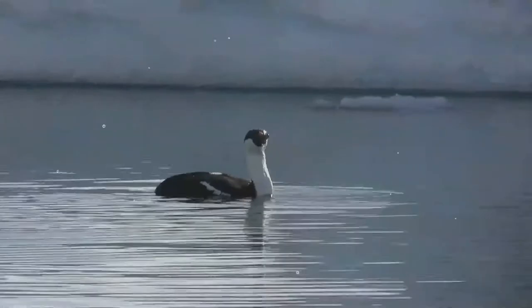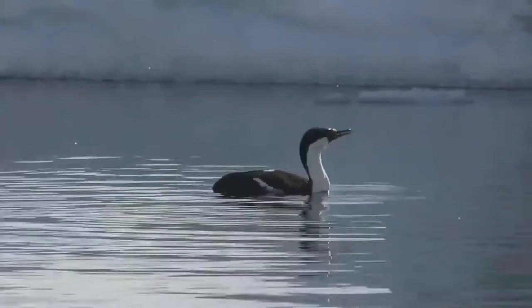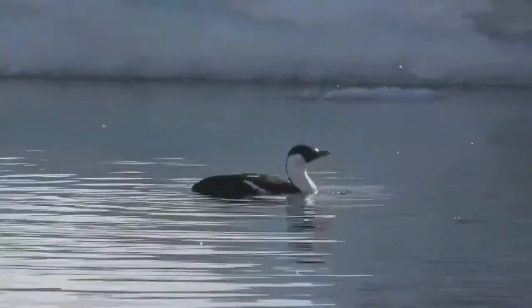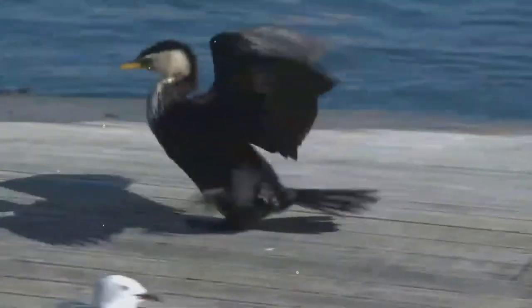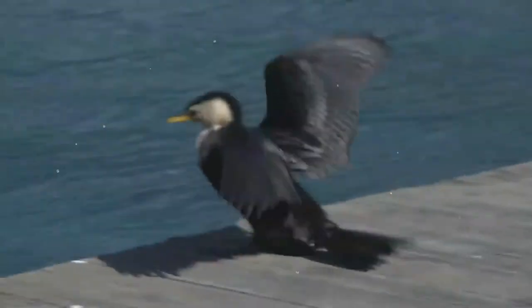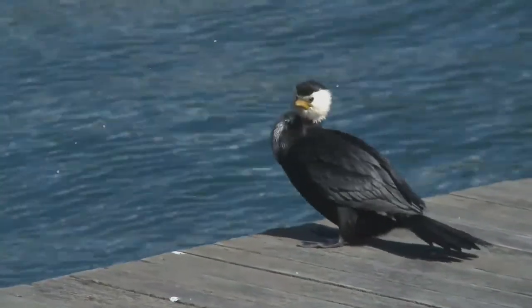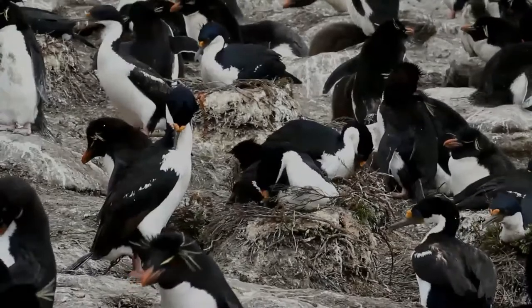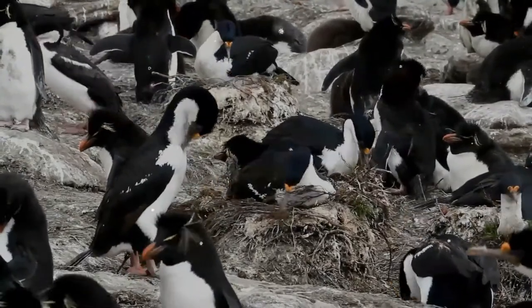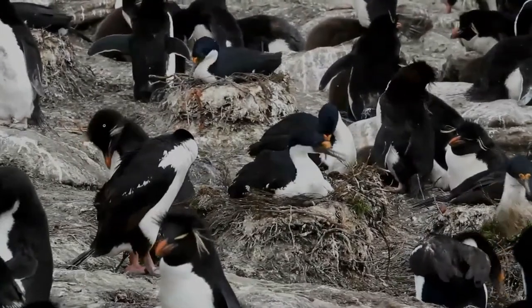Cormorants and shags are medium to large birds. The majority of species have dark feathers. The bill is long, thin and hooked. Their feet have webbing between all four toes. All species are fish eaters, catching the prey by diving from the surface. They are excellent divers, and underwater they propel themselves with their feet with help from their wings. They have relatively short wings due to their need for economical movement underwater, and consequently have the highest flight costs of any flying bird.